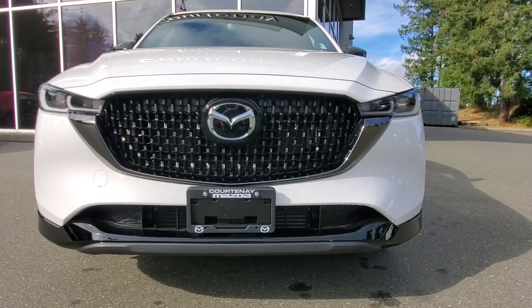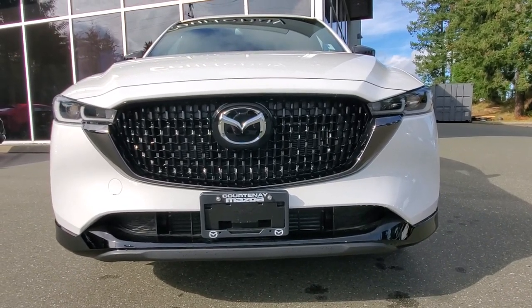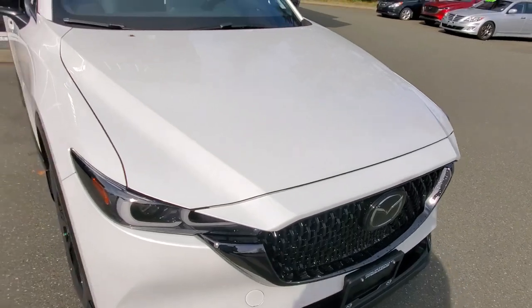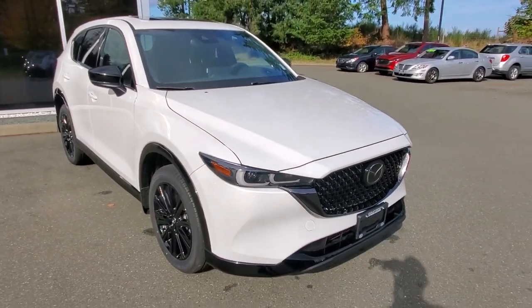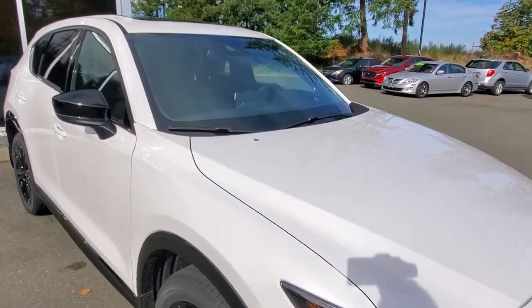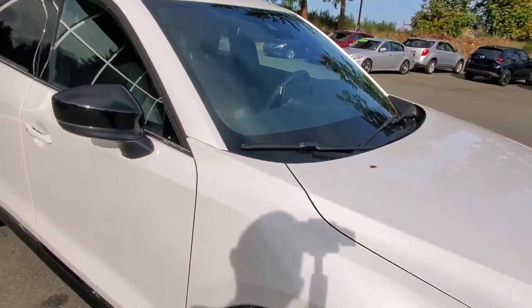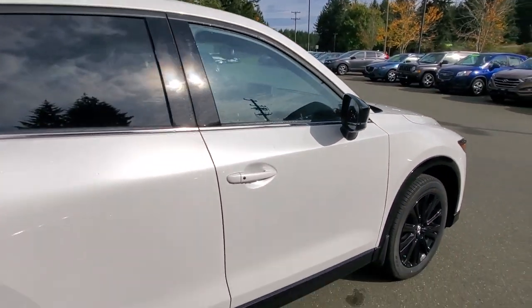Up front you've got nice LED headlights that turn as you go around corners, with automatic high and low beam. Behind the Mazda symbol is the plexiglass cover for your adaptive cruise control — you can set the speed and forget it, adapting to the same speed as the driver in front of you. Up in the windshield there are cameras, radars, and sensors to help stop the vehicle in the event of a collision, plus lane departure warning.